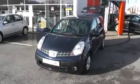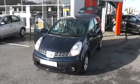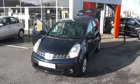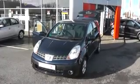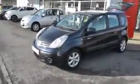Welcome to Wessex Garages Nissan, Hadfield Road, Cardiff. The presentation we have for you today is of the Nissan Note SE. It's a 1.4 petrol model with a manual gearbox and it's finished in blue. The car is six years old, registered on a 56 plate, and it has two previous owners.